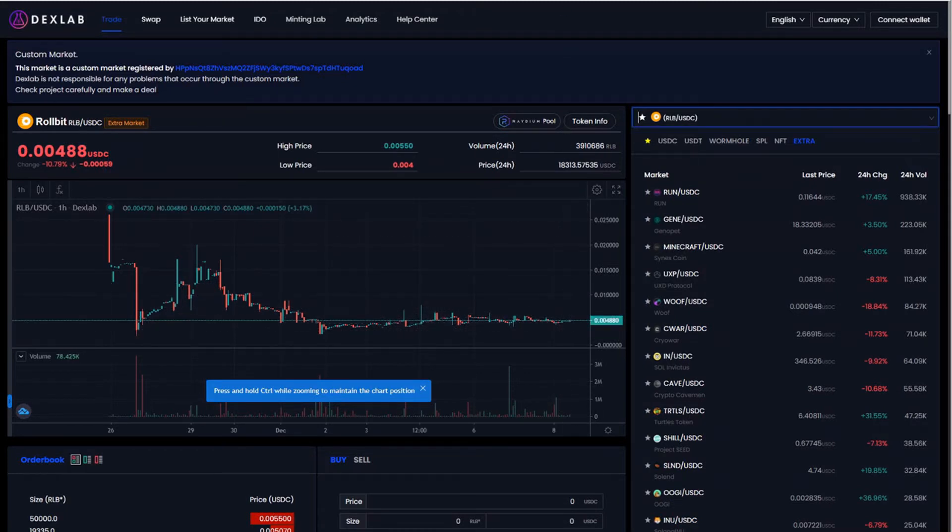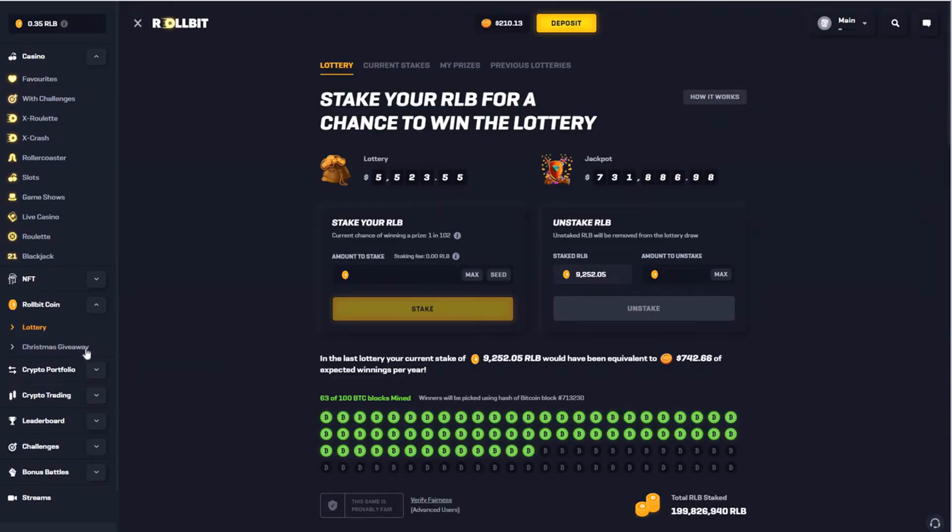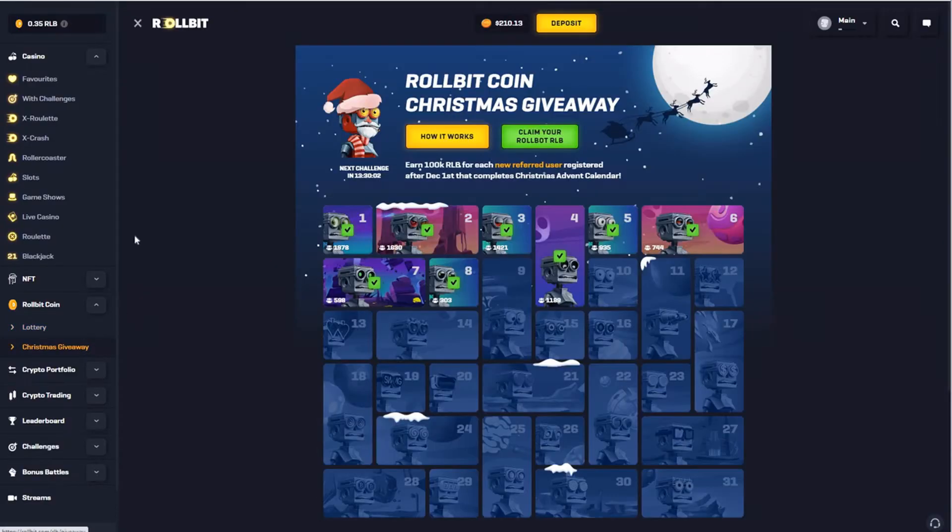Now let's look at the Christmas giveaway. Rollbit prepared the Christmas giveaway in the form of challenges for every day. As you can see, today is December 8th and 300 people have completed the challenge.